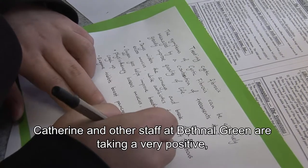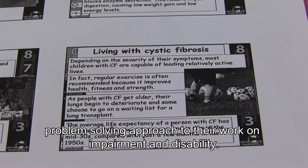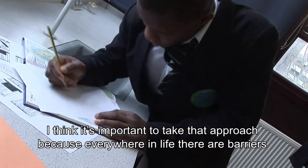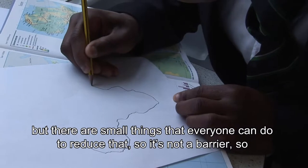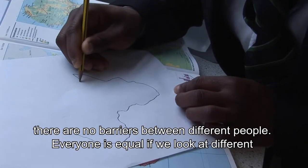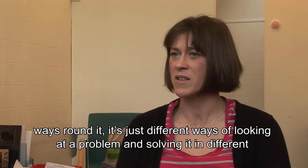Catherine and other staff at Bethnal Green are taking a very positive, problem-solving approach to their work on impairment and disability. I think it's important to take that approach because everywhere in life there are barriers, but there are small things that everyone can do to reduce that so it's not a barrier. So there are no barriers between different people.